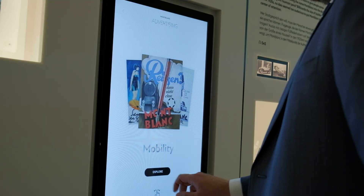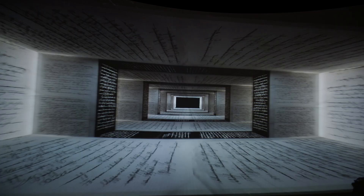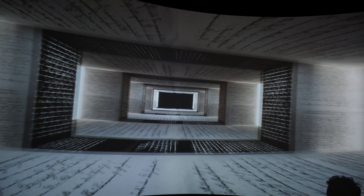Inside the Montblanc House, visitors are invited to experience the wonder of writing by hand in a very personal way. Let's have a look inside the permanent exhibition in the Montblanc House and jump in this time machine to go back to the roots of the company.